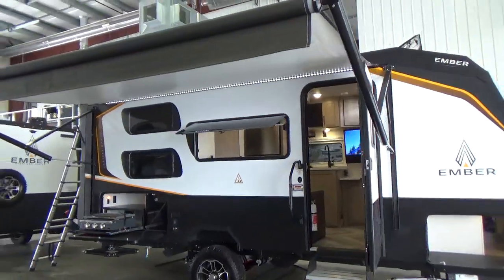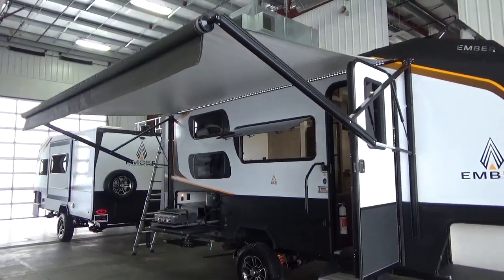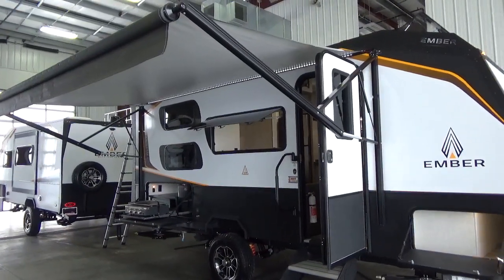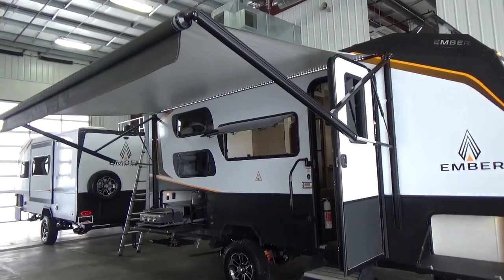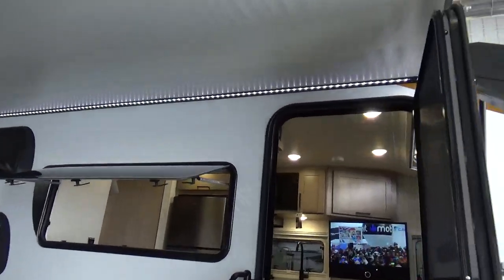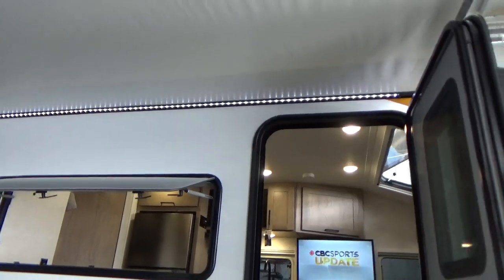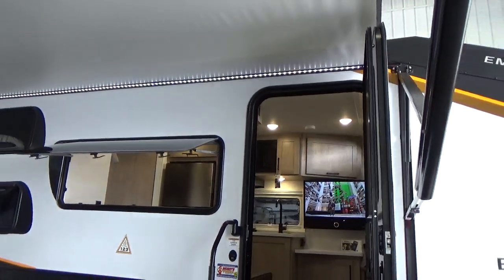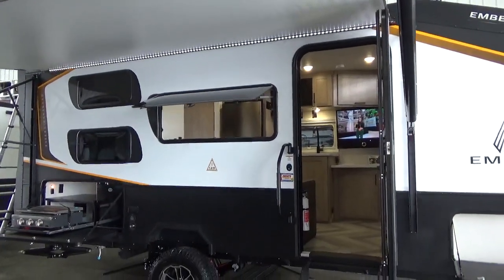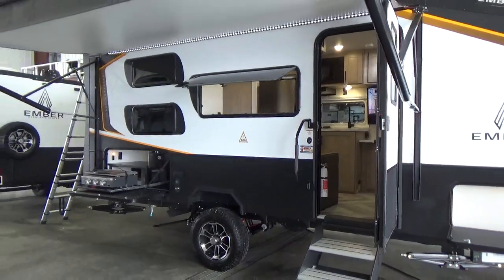True to form, it has an A&E power awning, fully adjustable. A lot of manufacturers have gone away from the A&E awning — it's a little more expensive, but the functionality and adjustment for water runoff is far superior. There's an LED light strip with a dimmer switch right at your entry door, and you also have a dimmer switch on your main cabin lights. So if you want to create that nice easy light ambiance in the evening without a big bright light on, you can definitely do that in your Ember Overland.